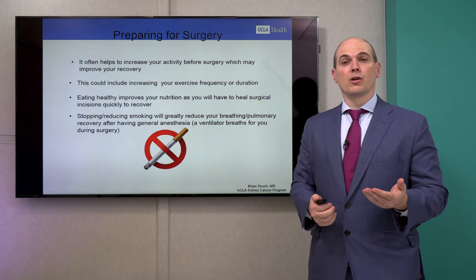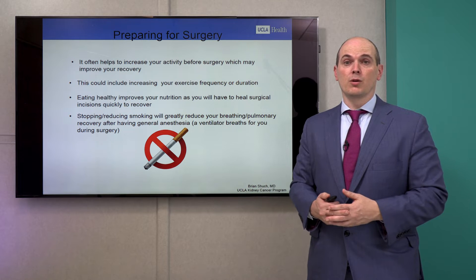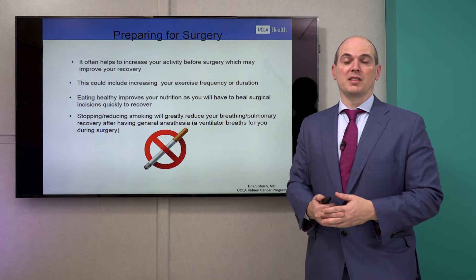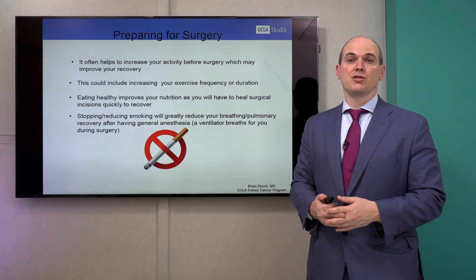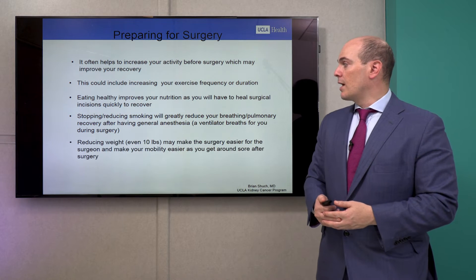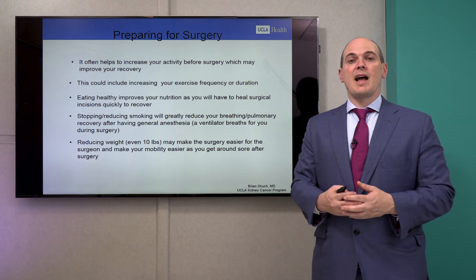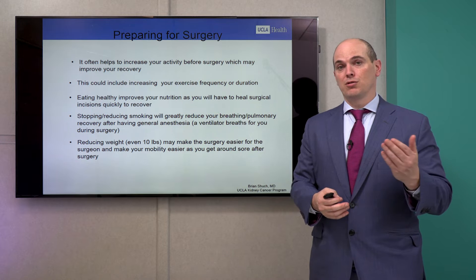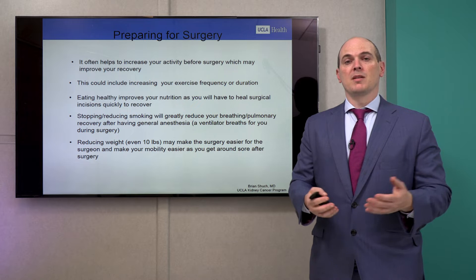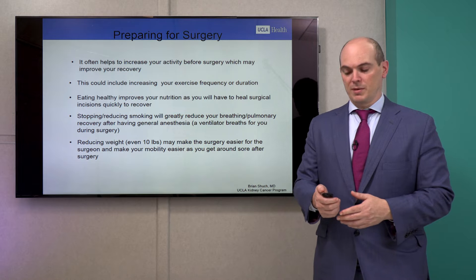If you're a smoker, you'll be under general anesthesia for this operation and are advised to stop or reduce smoking. It will help your lung recovery since you'll be asleep on a ventilator, and the healthier your lungs are, the better you'll recover. Additionally, if your operation is several months away, losing 10, 20, or 30 pounds will give us more space to work, less fat around the kidney, and can make all the difference in someone who is morbidly obese.